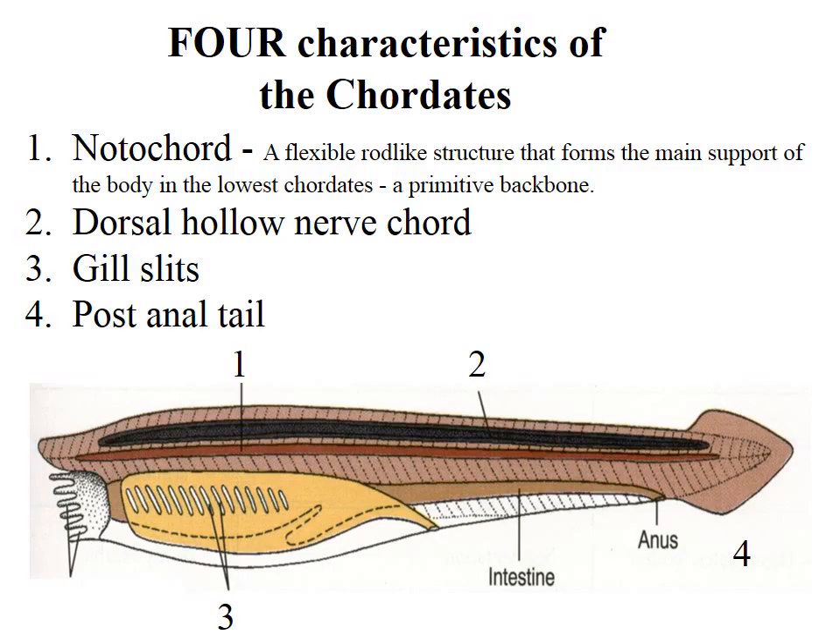For all of the other animals that we've looked at, the tail is at the very end of the body. You might have appendages sticking off the end — like a Telson and Uropod or something sticking off the end — but the anus is always right here. In Chordates it's a post-anal tail. Just think of where the rear end is in a fish.